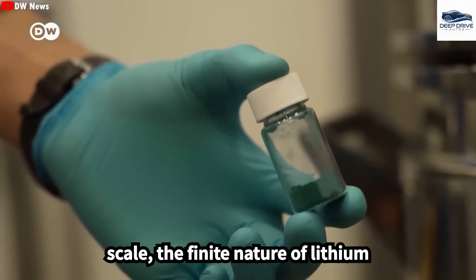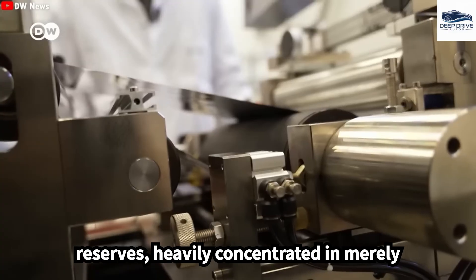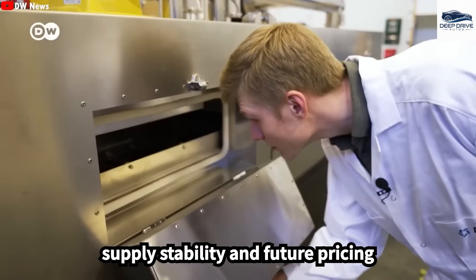On a global scale, the finite nature of lithium reserves, heavily concentrated in merely four countries, raises concerns regarding supply stability and future pricing trends. This concentration renders prices more susceptible to geopolitical tensions.